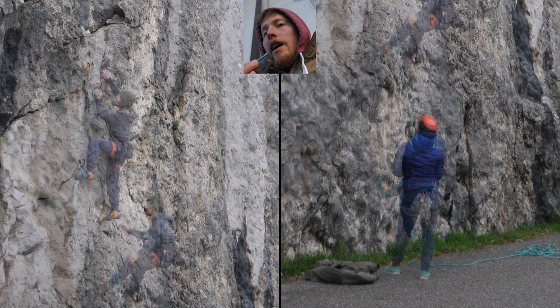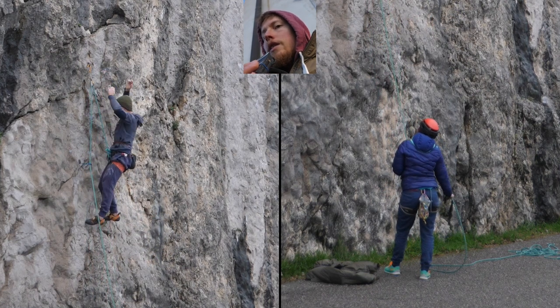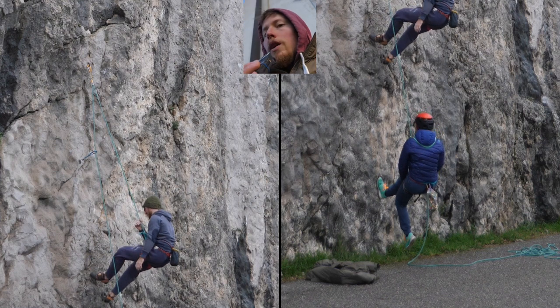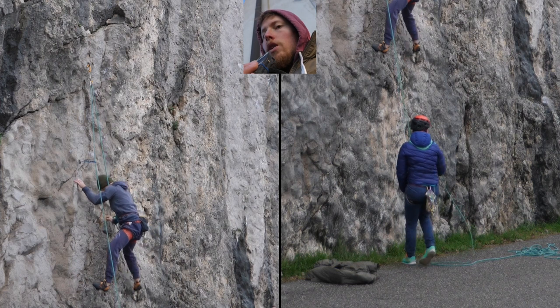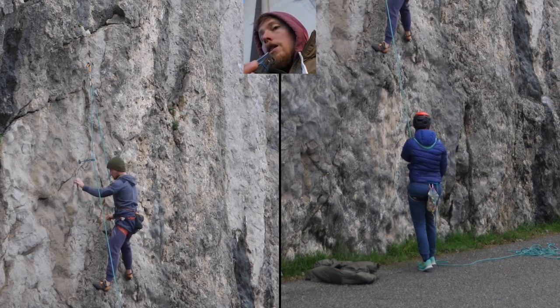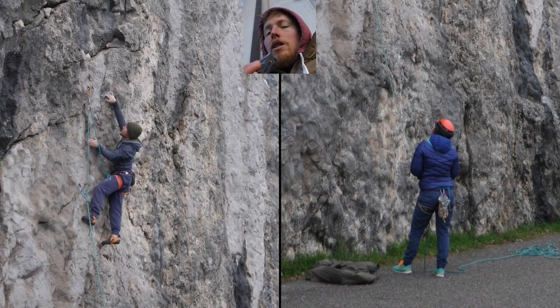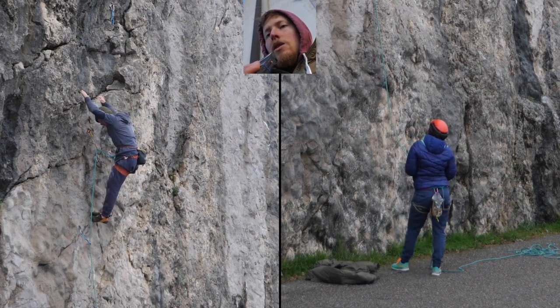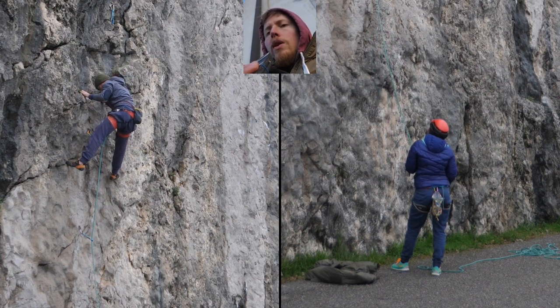Here we got a quote-on-quote unannounced fall. I was quite below the last clipped quickdraw and had a little foot slip, and I decided — although I was able to hold myself — why not make that into an unannounced fall as well? When you start a fall training, I would recommend you tell your belayer: I'm gonna get the first two quickdraws in, then do two announced falls, and then start mixing some unannounced falls in there. This way your belayer has to be always ready, and your belayer should be always ready for falls anyway.